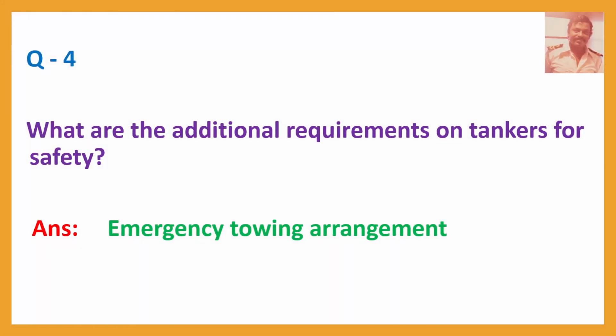Question No. 4: What are the additional requirements on tankers for safety? Answer: Emergency towing arrangement.